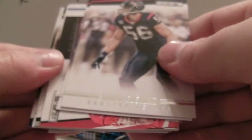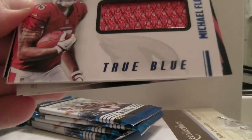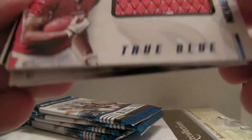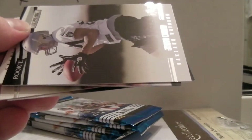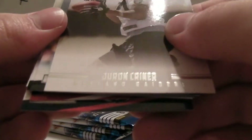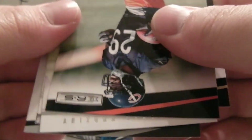We've got Fitzgerald and Cushing. Looks like we've got a hit here — Chandler, and then True Blue, Michael Floyd for the Cardinals. Nice big piece of jersey there, numbered out of 399 as well. Nice hit for the Cards. And then we've got Kreiner, Michael Finley, Torrey Smith, Sam Bradford, Michael Bush, and Larry Fitzgerald.